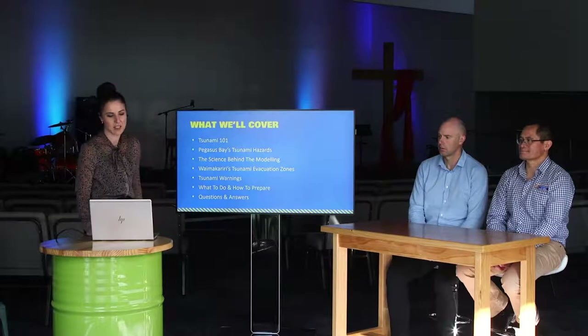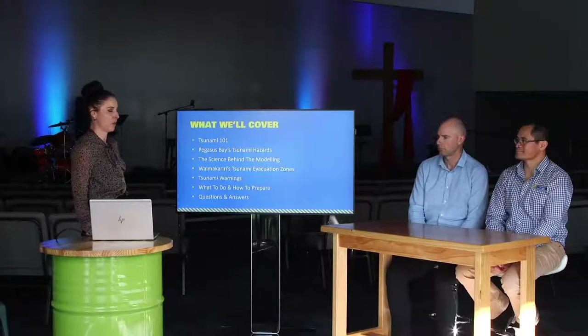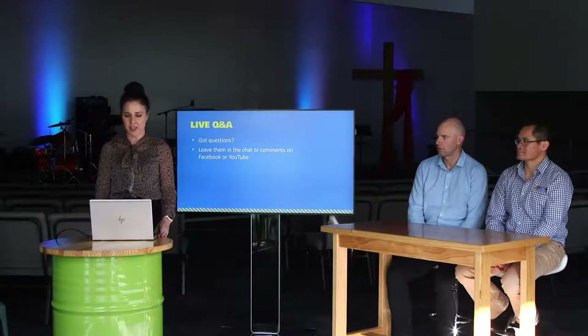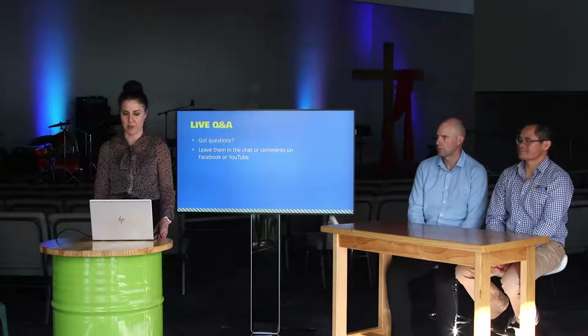Tonight Justin will be talking about tsunami 101, Pegasus Bay tsunami hazards, and the science behind the modeling. Then Brennan will talk about Waimakariri tsunami evacuation zones, tsunami warnings, what to do, and how to prepare. If you've got any questions, just pop them in the chat or comments box on YouTube or Facebook.